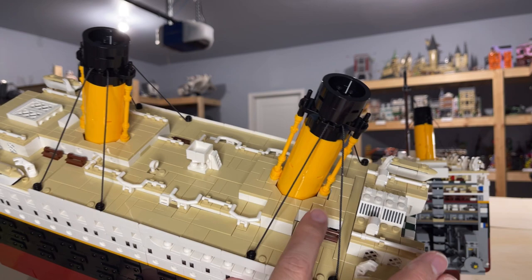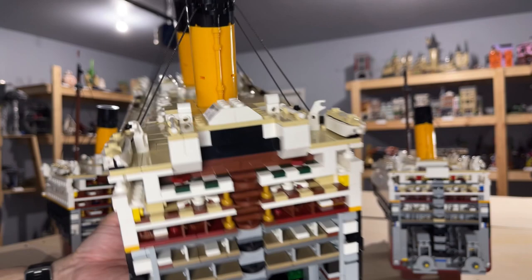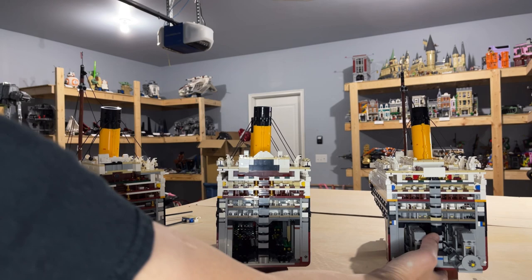You can see the benches a lot on the rear section — sorry, the aft section. I shouldn't be saying rear; it's the aft. It's a ship.